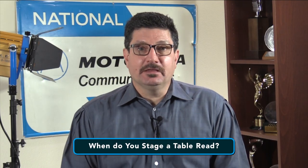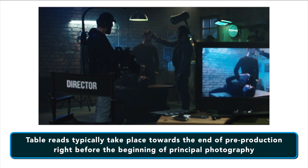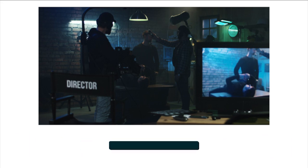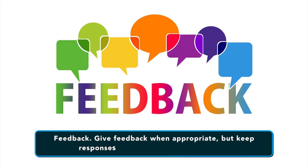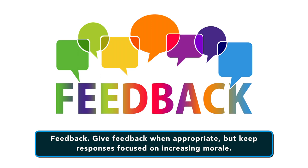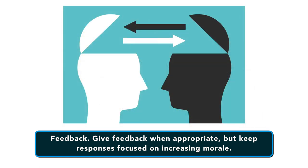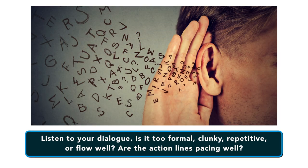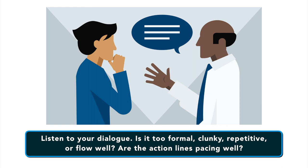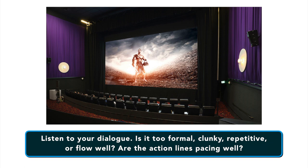So when do you stage a table read? Table reads typically take place towards the end of pre-production, right before the beginning of principal photography. During a table read, you want to give feedback when appropriate but keep your responses focused on increasing morale. You also want to be able to take constructive criticism. Listen to your dialogue — is it too formal, clunky, or repetitive? Does it flow well? Are the action lines pacing well? Study all this so that it comes off naturally on screen.